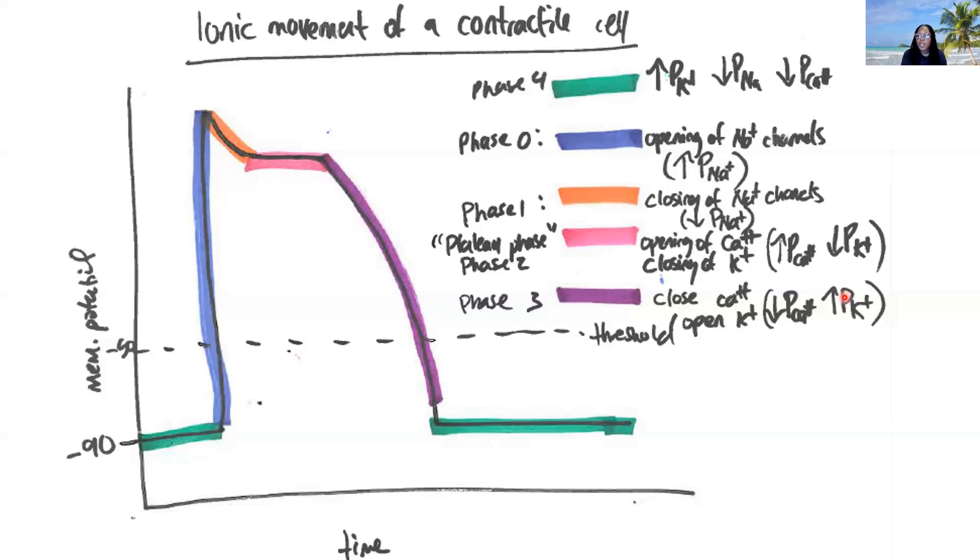The plateau phase is very important — it is where we interrupt what the cell is doing: interrupt repolarization by stopping the movement of potassium. If we kept potassium moving, we would repolarize the cell faster than what is required to get adequate amounts of calcium into the cell to power the contractions.